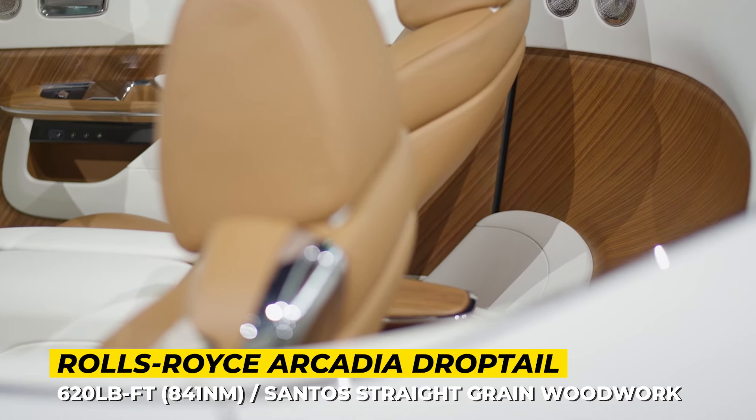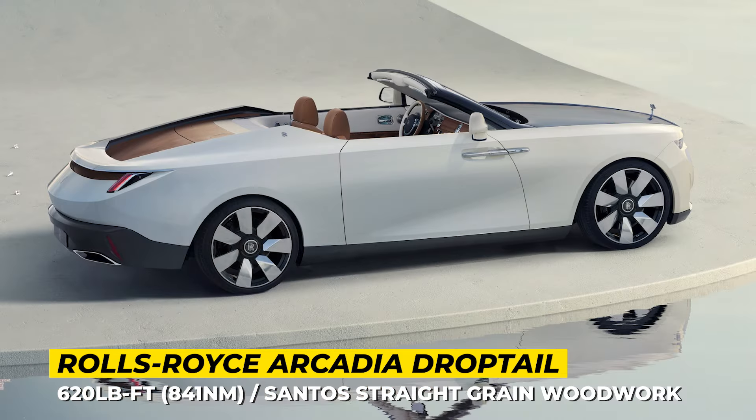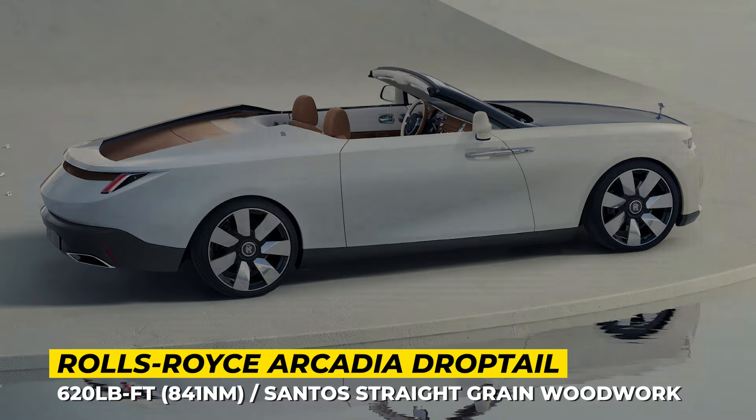There are also plenty of carbon fiber bits painted in a special silver hue. The final exterior accent is represented by the car's beautiful 22-inch alloys.